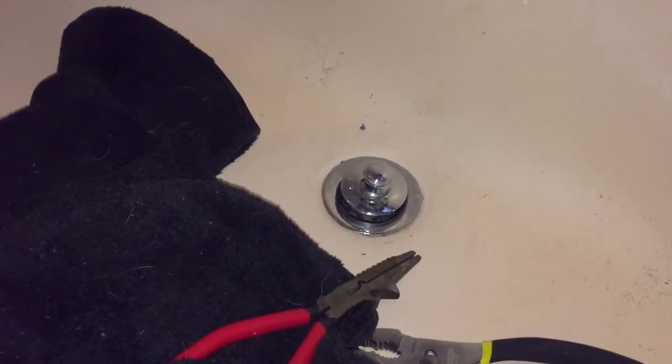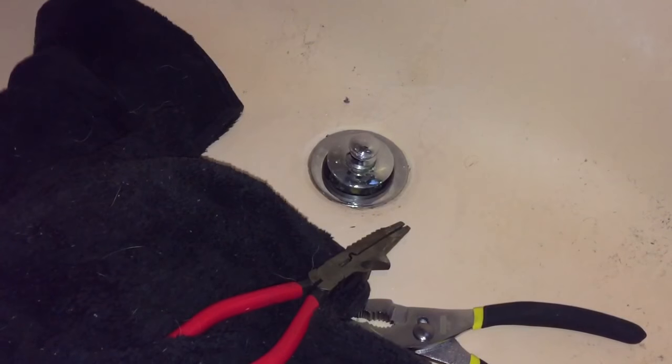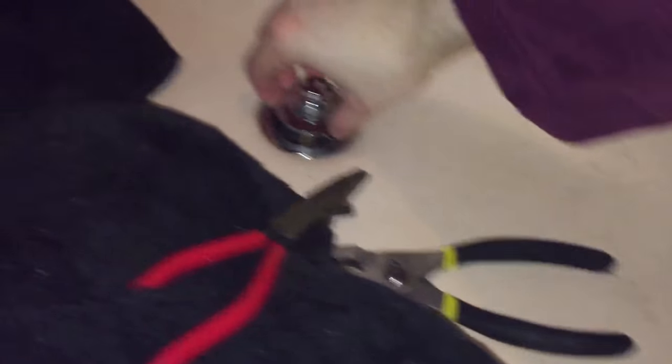I plunge it every week, but I was like okay, I gotta take this off and see if maybe there's something stuck in the drain. I've never seen one of these before — it's a pain in the butt basically.